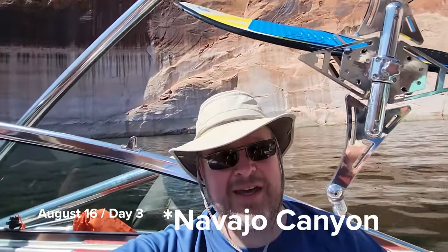We are in Antelope Canyon — it's a slot canyon, really cool. It goes back and forth a lot, so we're just here checking out the sights, seeing what it looks like.